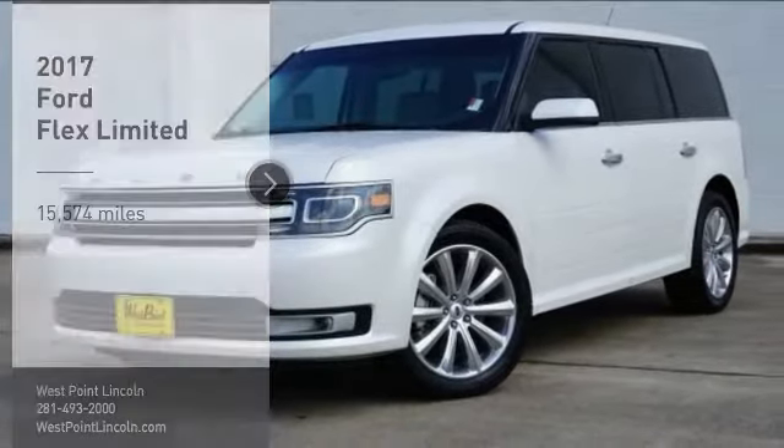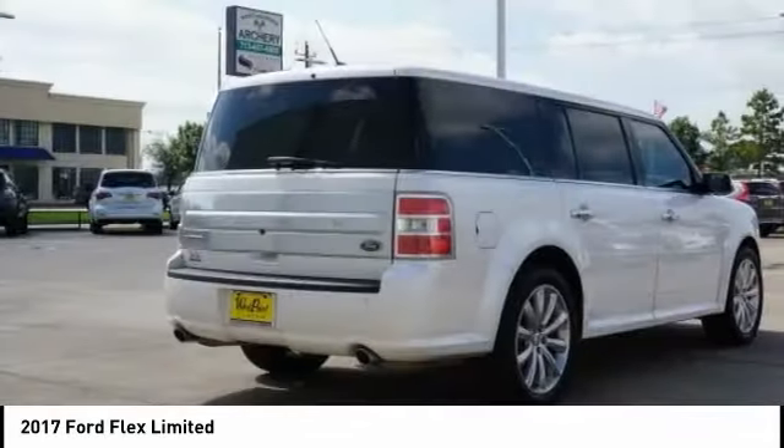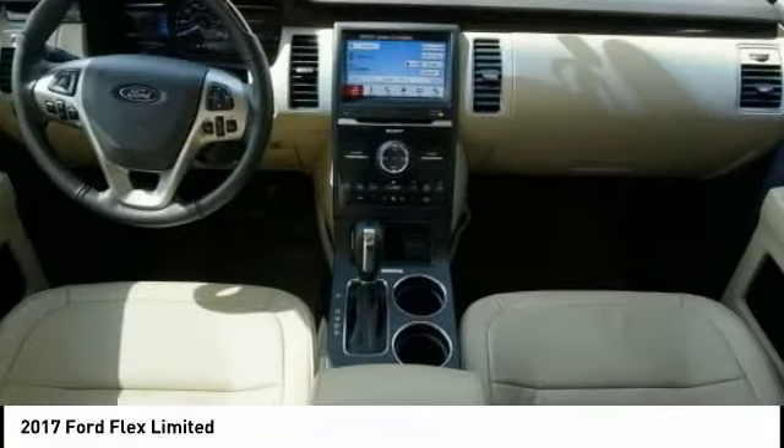Take a ride in the 2017 Flex. Flex isn't just exciting to look at, it's exciting to drive. It hunkers down, puts a limit on lean.